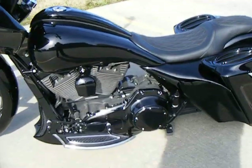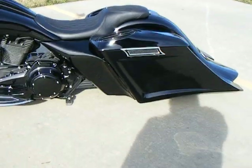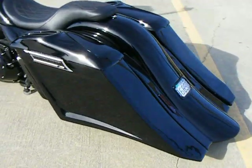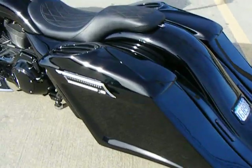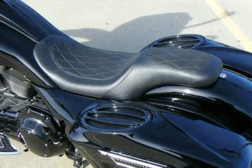It has a stretch tank and side cover kit with a low profile dash. It has the comp killer rear end on it, bags and rear fender, six-by-nine speaker lids, and a custom two-up seat.